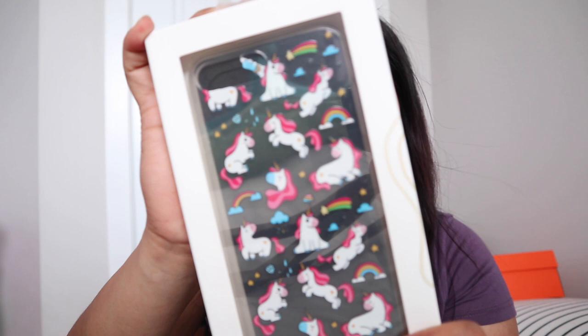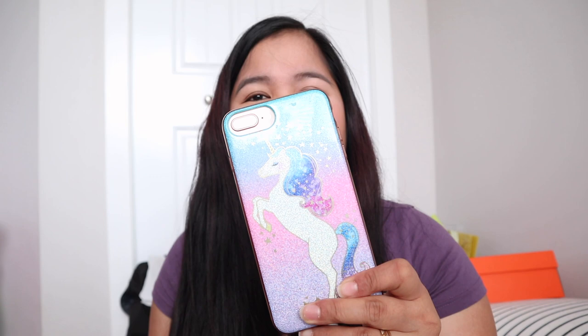The next thing I bought is a cellphone case — it's a unicorn design, labeled as 'flora.' It's for my iPhone 8 Plus. You guys know how much I love unicorns. This is my case now; I previously had one from eBay. Hopefully this one lasts longer — let's see!